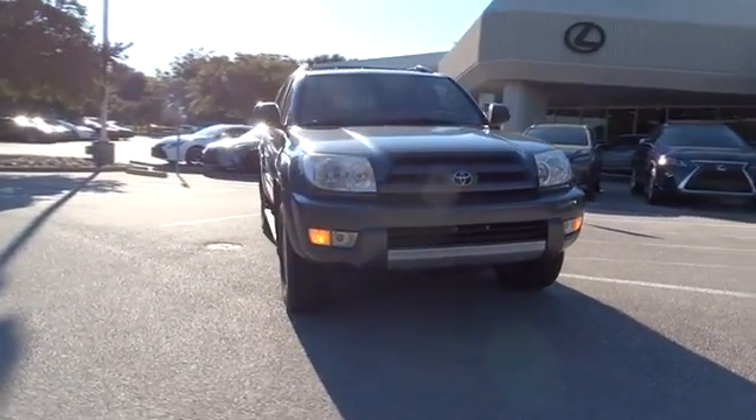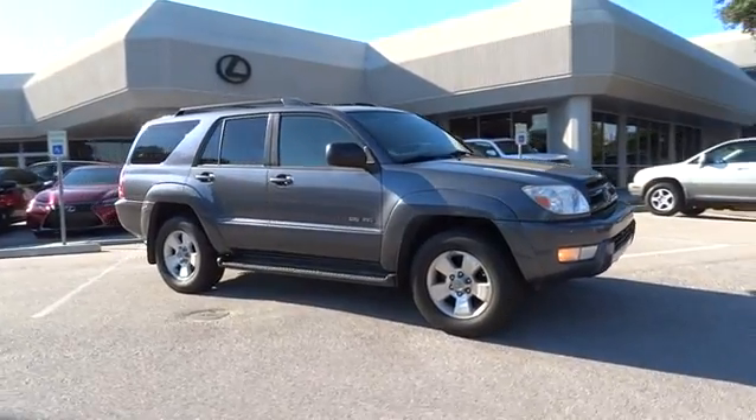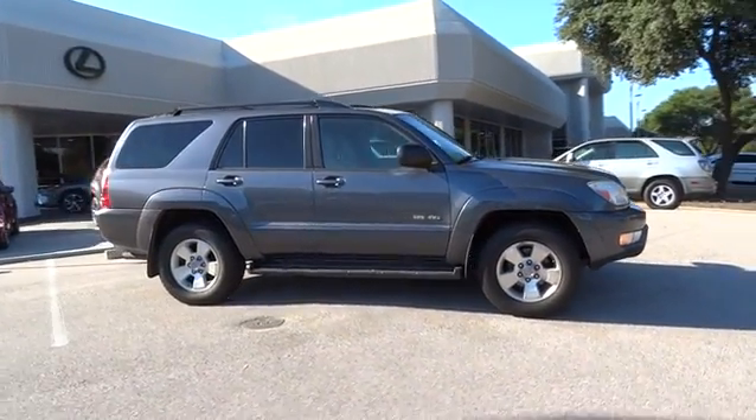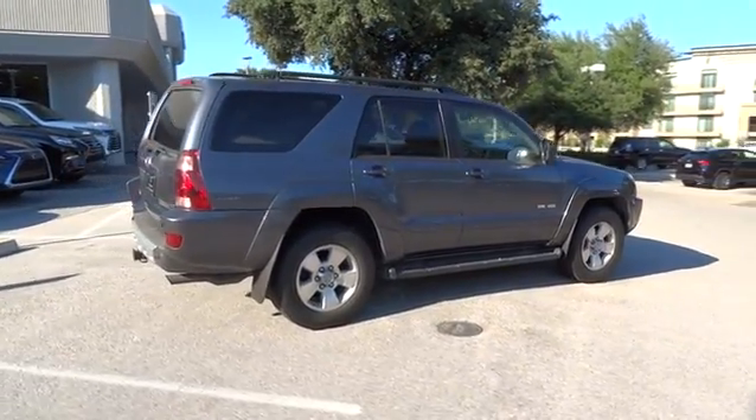The 2004 Toyota 4Runner. 4Runner durability is unbeatable. There are more 4Runners on the road today than any other mid-size SUV. This vehicle has less than 125,000 miles.